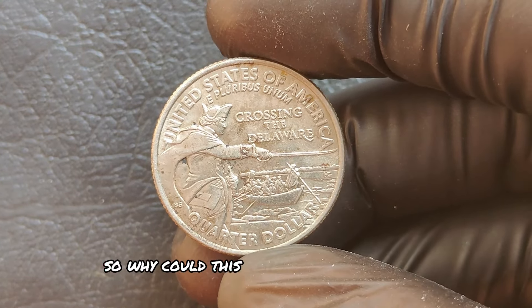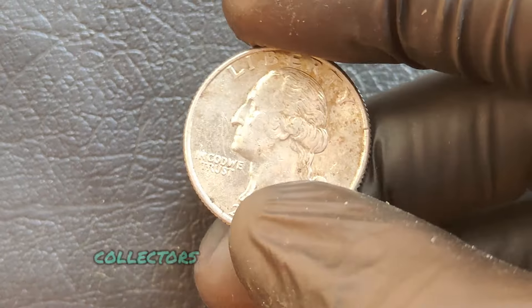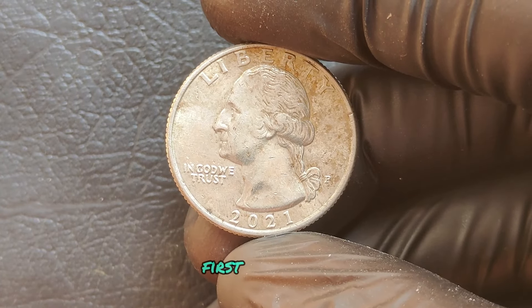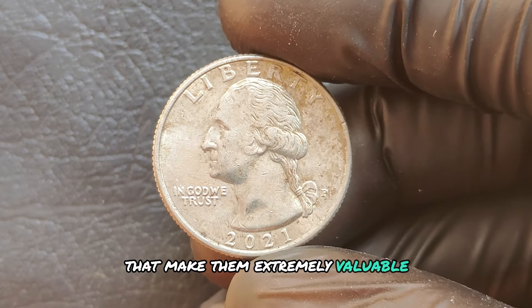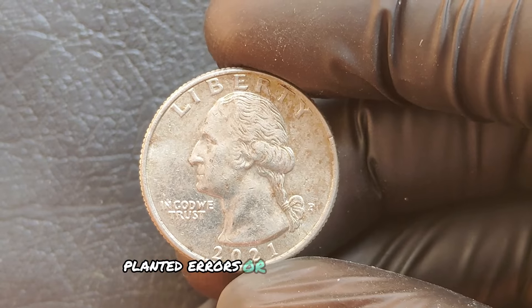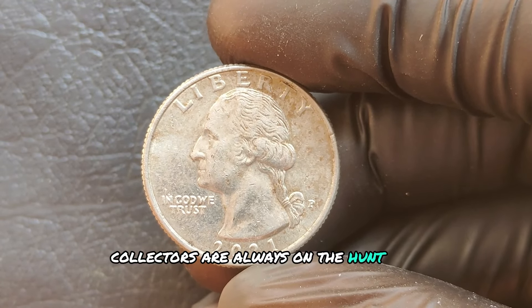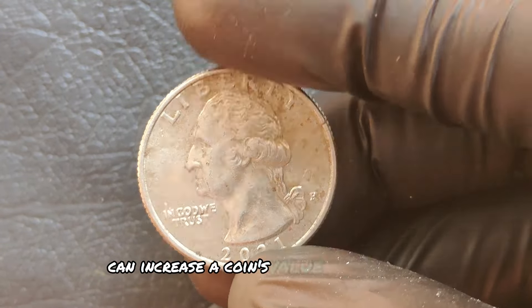Why could this coin be worth millions? Certain 2021 quarters have rare minting errors that make them extremely valuable. These can include double dies, planchet errors, or off-center strikes. Collectors are always on the hunt for error coins, and some of these rare mistakes can increase a coin's value dramatically. If you find a 2021 quarter with a significant error in mint condition, it could potentially fetch thousands or even millions at auction.